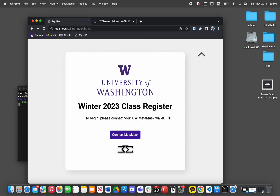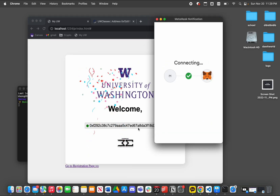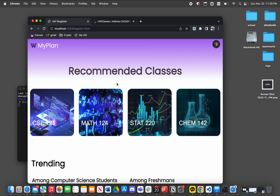For the winter 2023 registration using the Ethereum test network, we first log in by connecting our MetaMask wallet. We've successfully connected our wallet. Now we're going to move to the registration page, where we can see some recommended classes.